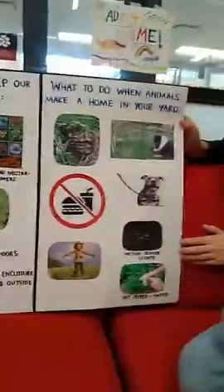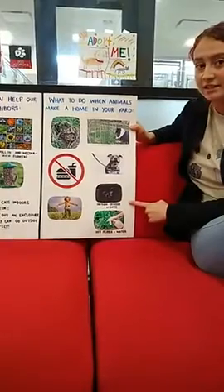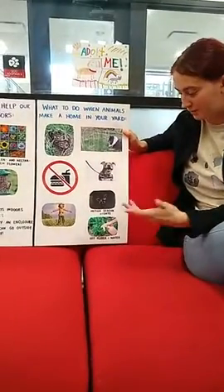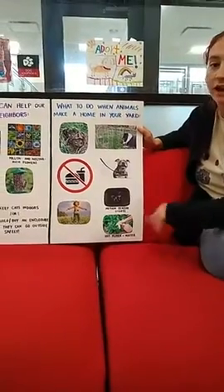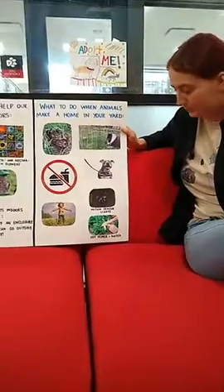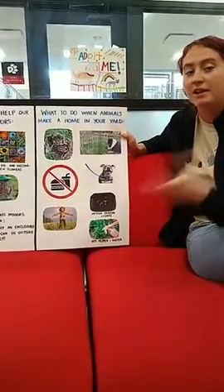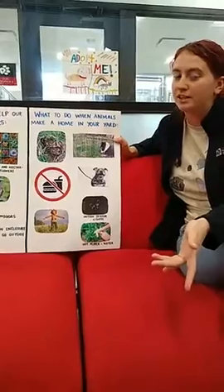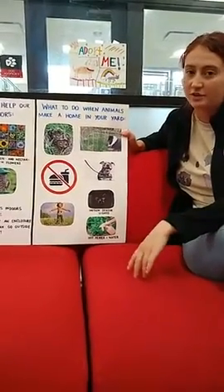If you have raccoons or skunks getting into your garden or wrecking your landscaping, you can try motion sensor lights. A lot of these animals are spooked by sudden movement or a light switching on, so they likely wouldn't come back too often. You could try a scarecrow — the tried and true solution. You can also try putting pepper or hot sauce in water and spraying that on your plants — it's a taste repellent that makes the plants not taste good to the animals. Most of the time they want to eat your plants to get water, so spraying that will deter them. You could also leave out a little container of water so they can get water that way instead.